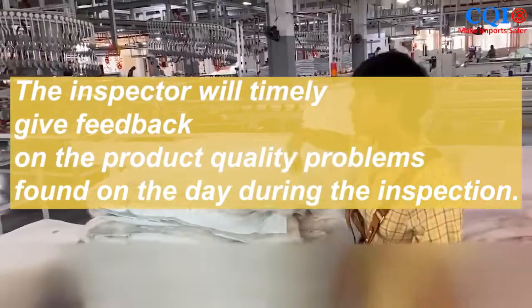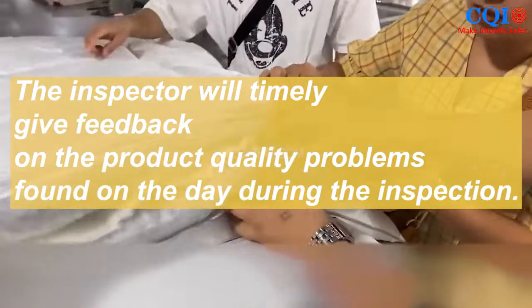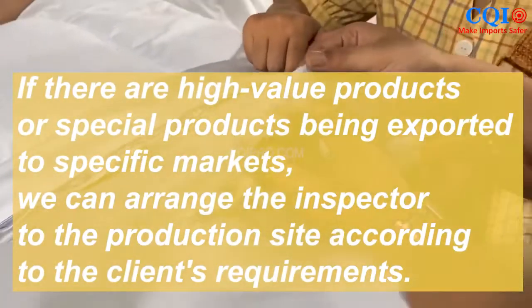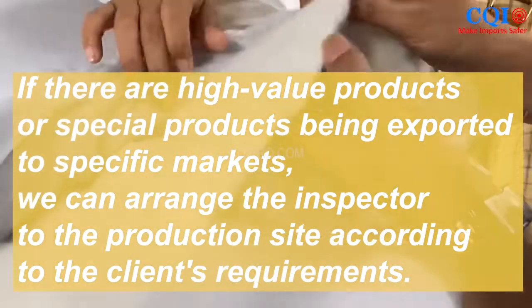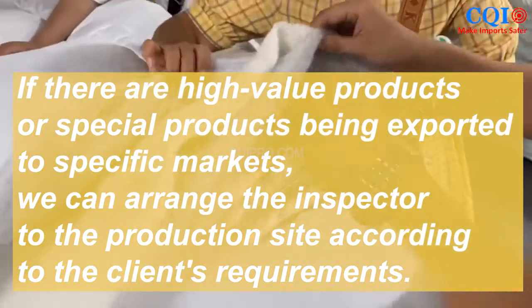The inspector will timely give feedback on the product quality problems found on the day during inspection. If there are high-value products or special products being exported to specific markets, we can arrange the inspector to the production site according to the client's requirements.